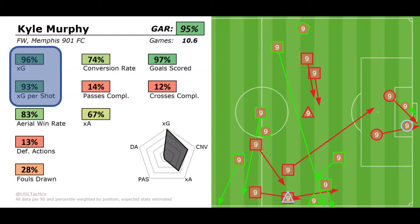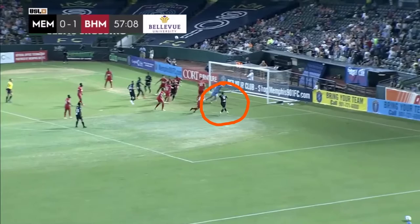Hello and welcome in to another week of the USL Tactics Show, where today I want to discuss Kyle Murphy and the impact he's had as striker in the 4-4-2 that Memphis runs with. You can see the XG and XG per shot that really pop off the page, but he's got a pretty complete forward's game, so let's dig in.